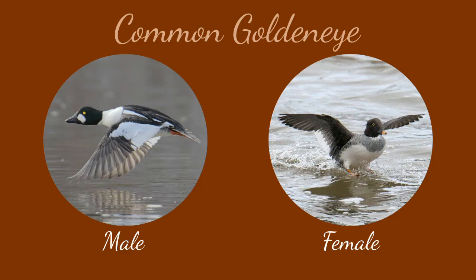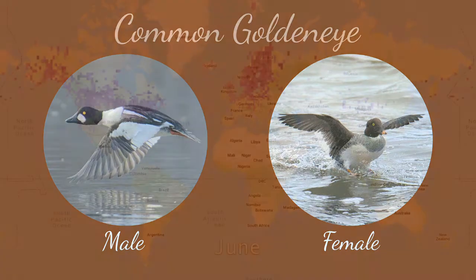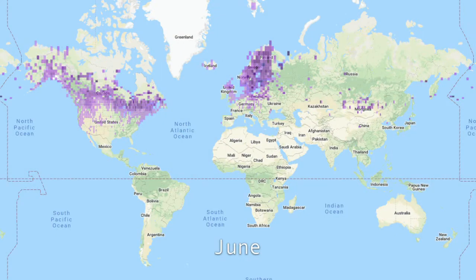But where does it come from? During the summer of the northern hemisphere, the Common Goldeneye is more secretive and spends its time in its breeding grounds in the boreal and taiga forests of the north. There, it nests in tree holes or human-made nest boxes.